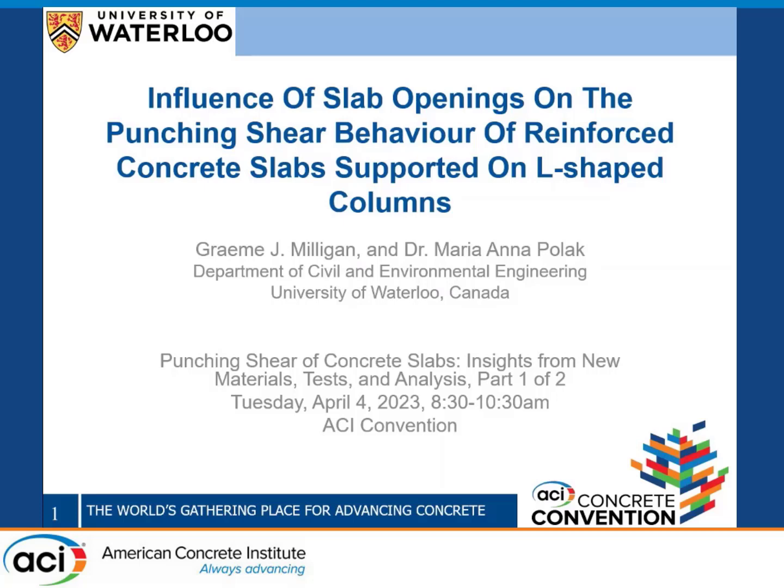Hi everyone, thank you for attending today. It's nice to see such a large attendance at 8:30 in the morning, especially near the end of the convention. Today I'm going to be talking about the influence of slab openings on the punching shear behavior of reinforced concrete slabs supported on L-shaped columns, and this research is part of an ongoing study being conducted at the University of Waterloo under the supervision of Dr. Maria Anna Polak.